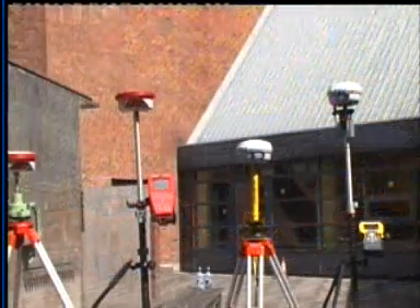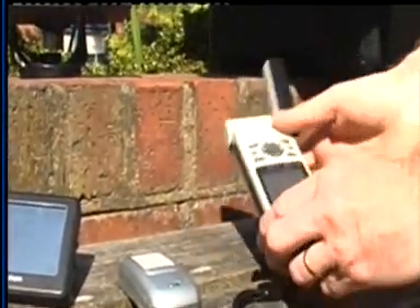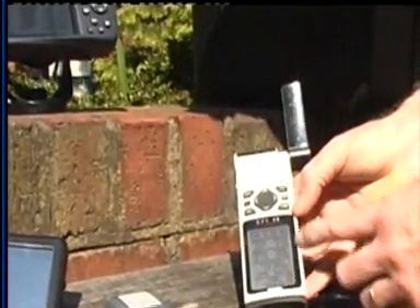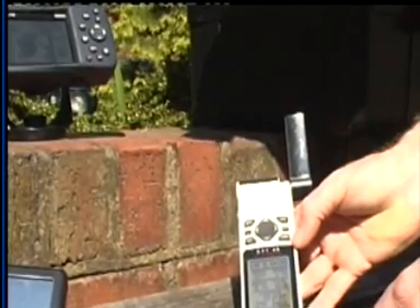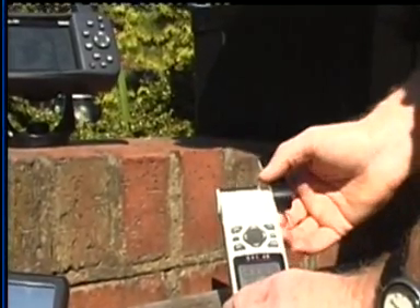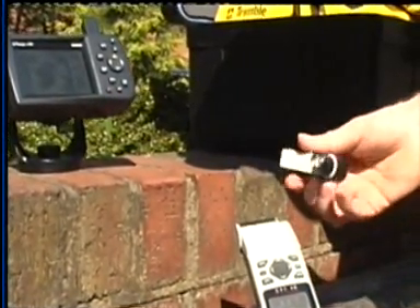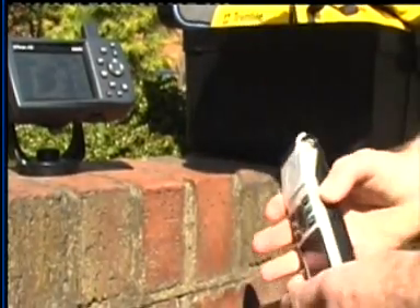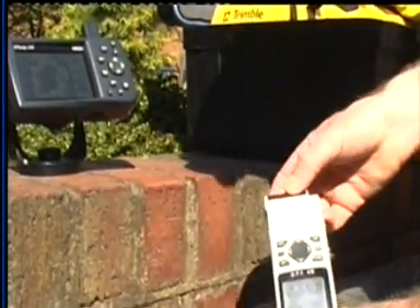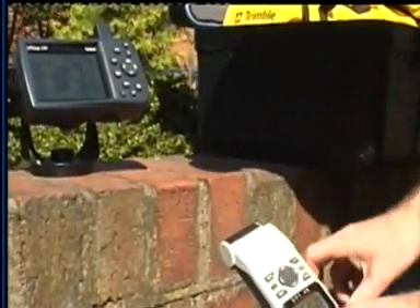There are a wide variety of GPS units on the market today, starting with the simplest, such as this unit here. It will display your position, display your track, and you can navigate from point to point — extremely useful units. You can remove the antenna and attach an external antenna, mounting that on the roof of your car, your boat, or whatever vehicle you happen to be in.